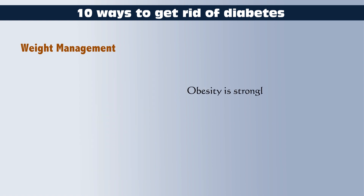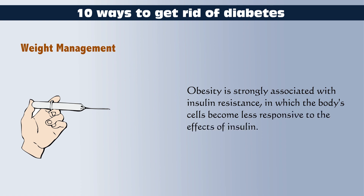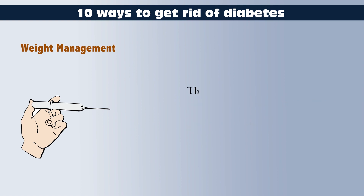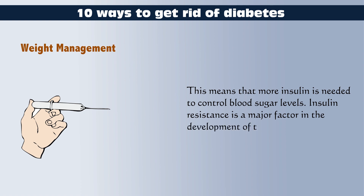Obesity is strongly associated with insulin resistance, in which the body's cells become less responsive to the effects of insulin. This means that more insulin is needed to control blood sugar levels. Insulin resistance is a major factor in the development of type 2 diabetes.